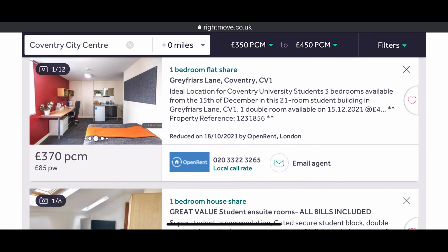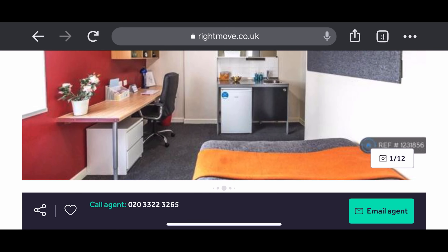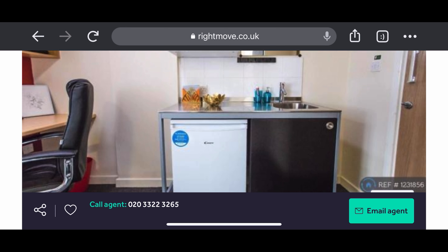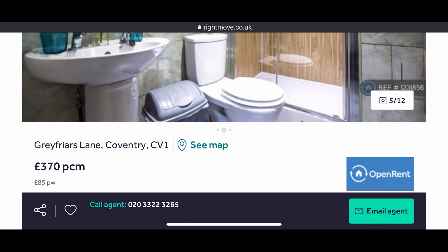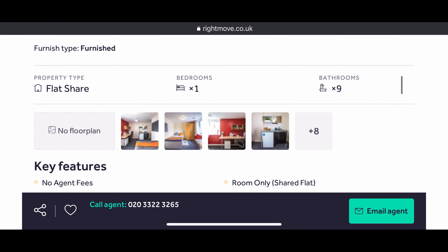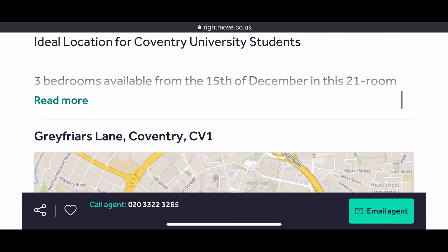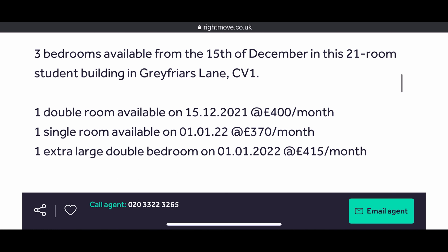I advise that everyone goes to check these places physically — don't just do it online. You can also filter on this website to check if it's ensuite or shared. You can literally rent a house as well — a three-bedroom or five-bedroom flat — maybe with friends or family. These are the details about the accommodation shown here in this video.